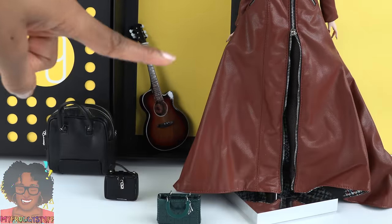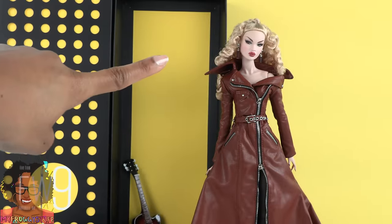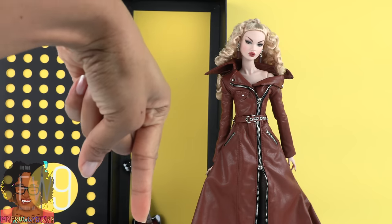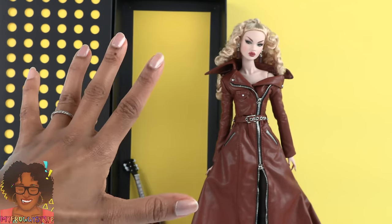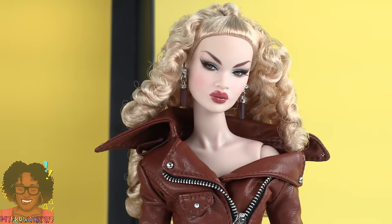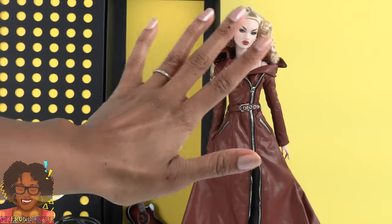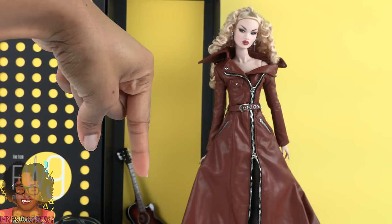So we got three bags, a guitar, and a new collectible doll from this year's Integrity Toys convention. What do you think — are any of these items a buy or a pass? Let us know in the comments down below. Next year's convention is in Dallas, Texas and I really hope I can go, but if not, it's good to know we can still get a few things even though we're not there. We didn't give this beautiful lady a new name or a back story because I didn't plan on buying her, so if you have a suggestion, please leave that down below as well.